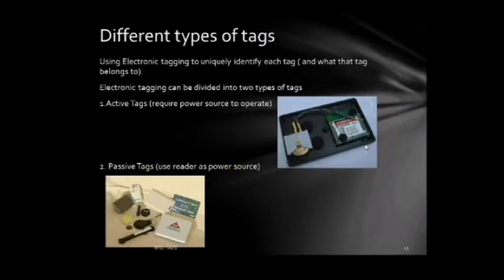We use electromagnetic or electronic tagging to uniquely identify each tag and what that tag belongs to. Electronic tagging can be divided into two types: active tags, which require a power source to operate, and passive tags, which don't need a power source.